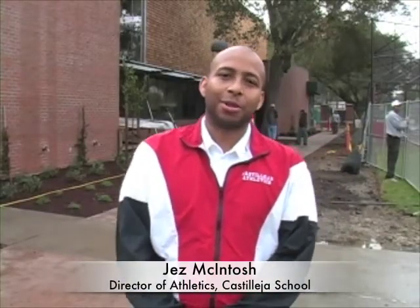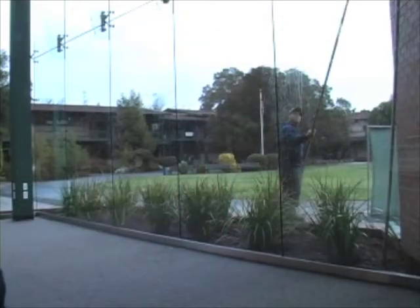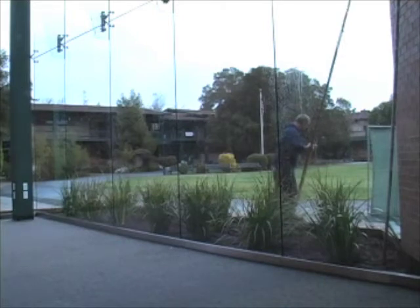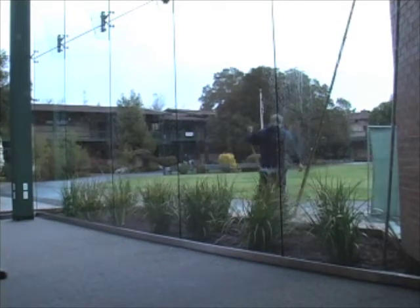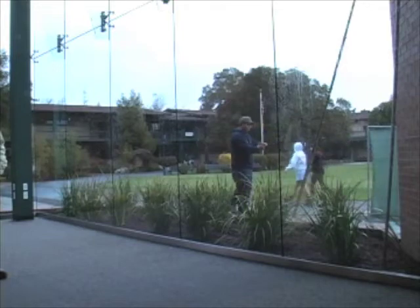Hi, my name is Jez McIntosh. I'm the Director of Athletics here at Castileo School. This is our new fitness and wellness facility. We have a glass lobby here on the first floor that looks out onto our circle, and there will be a lounge area for students to relax and look out onto campus.